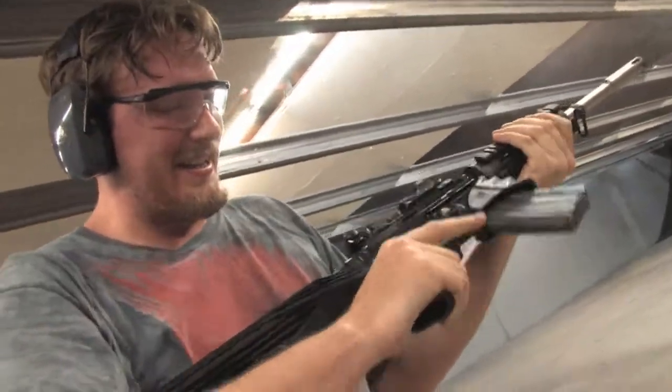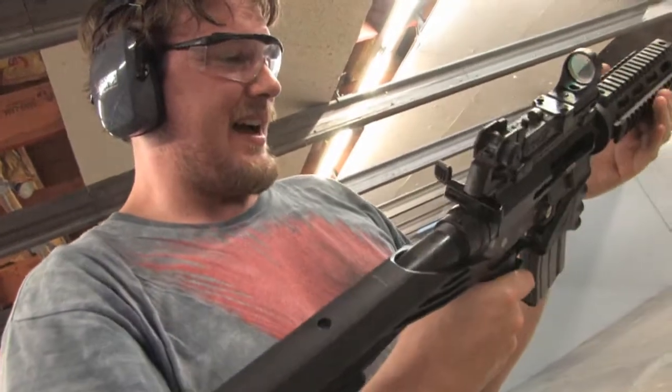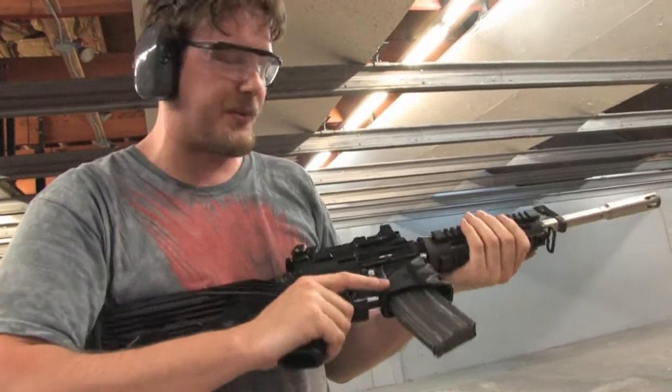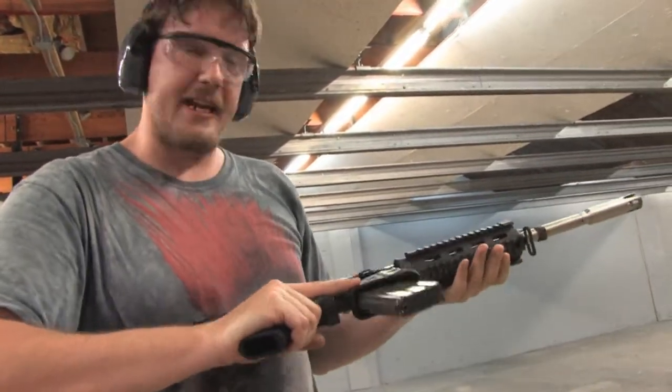Yeah, so these are kick-ass. You can see why I like it. This is just a taste of what we're going to bring to you on my channel and another channel. I hope you look forward to it. There's going to be a lot of kick-ass guns, so stay tuned.